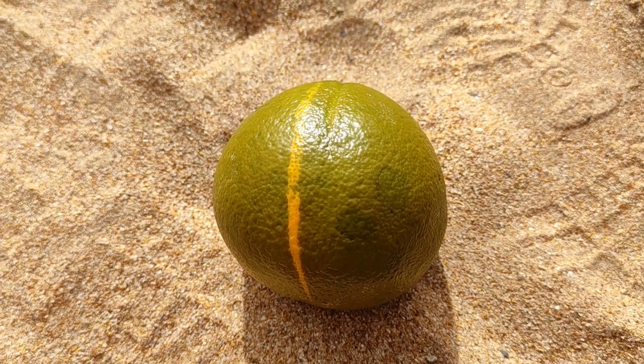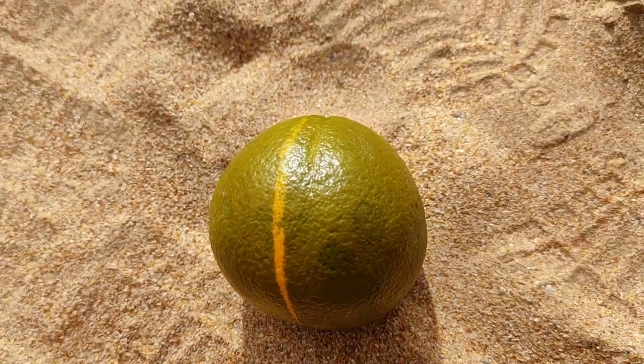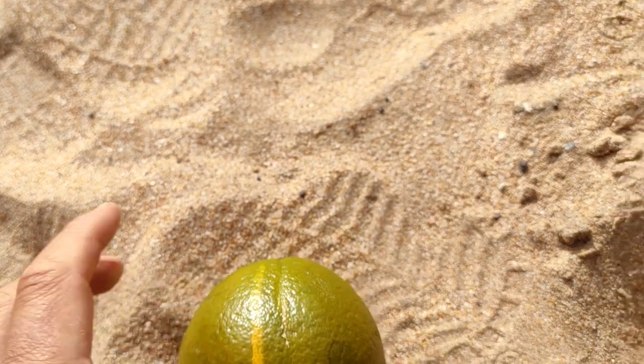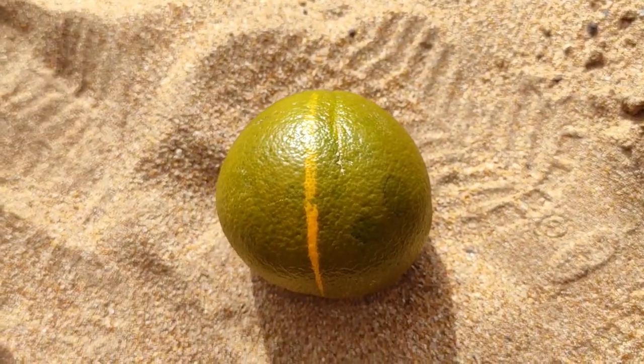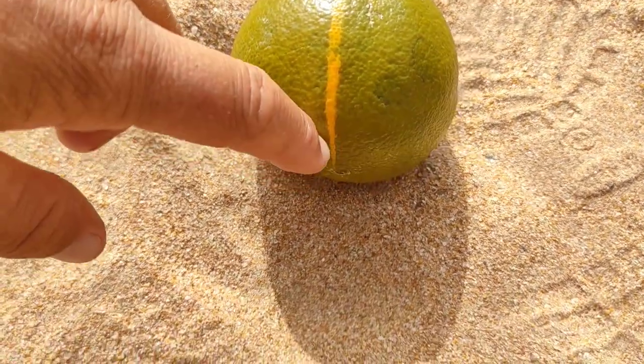Hi folks, this is All the Fruit, and here I have one of the most unique orange varieties ever — the navel chocolate orange. It's called chocolate because of this brownish olive-green color of the skin.